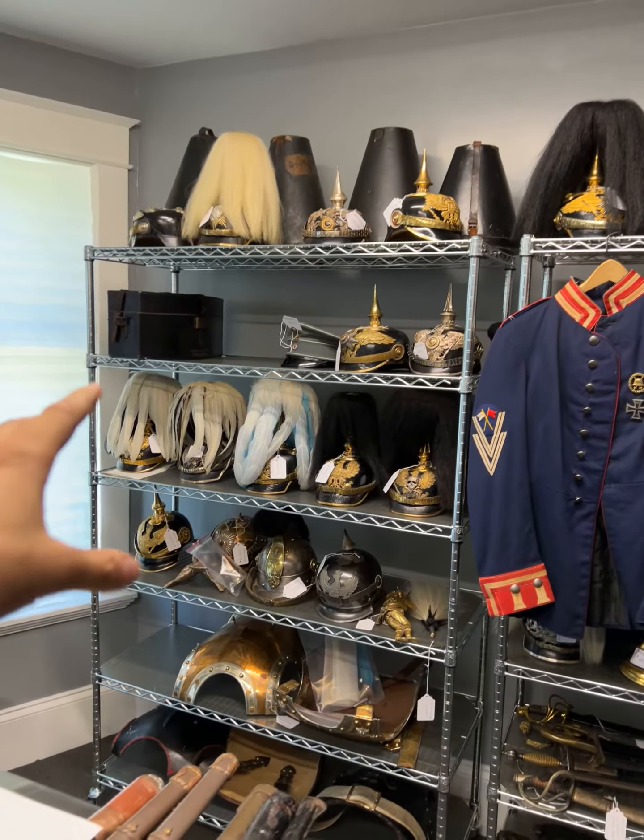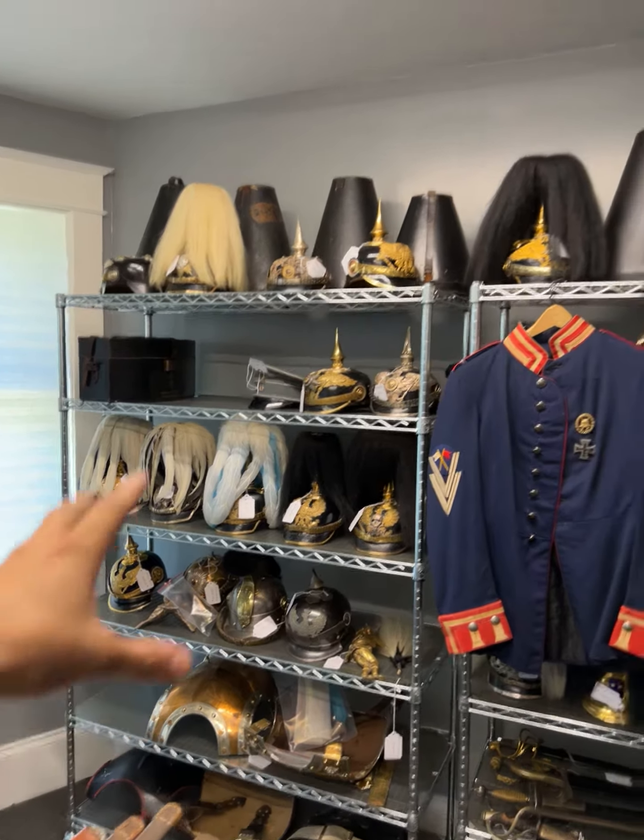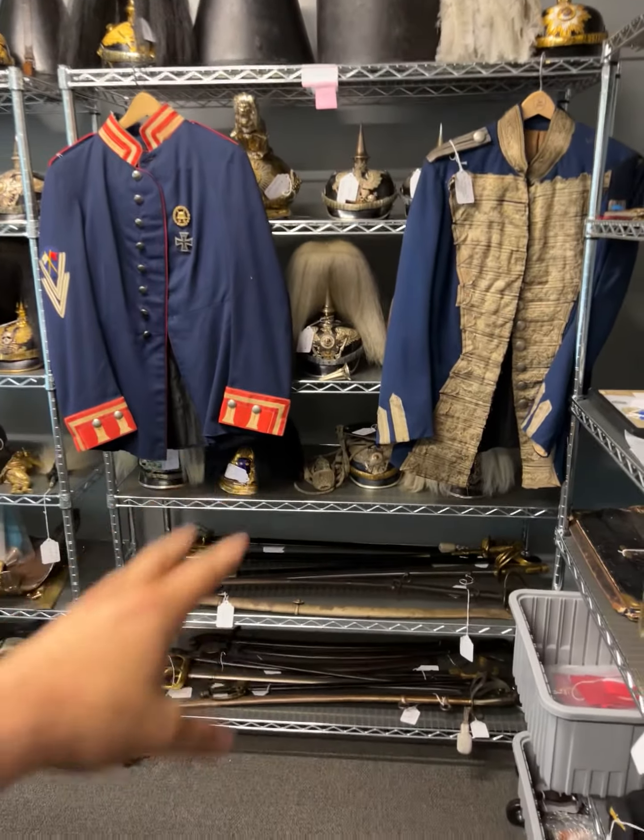So there are a lot of headgear, German imperial headgear with original boxes, there are uniforms, and edged weapons.